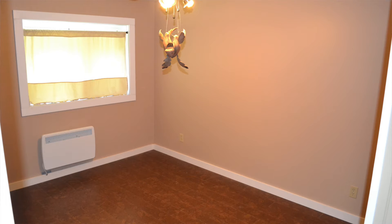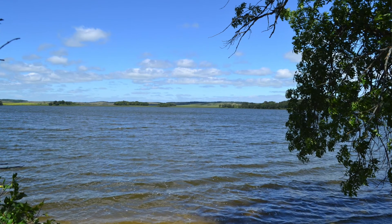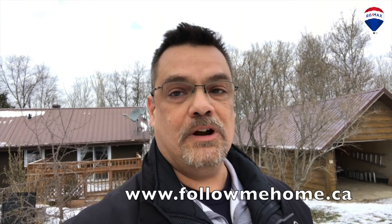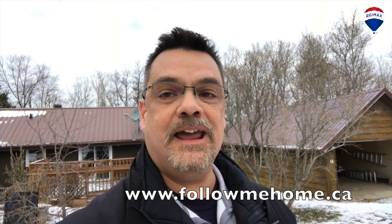So come on, take a look out here at 14 Duncrag at Noble Lake. You can check out the listing at www.followmehome.ca. Rob Lucie, live on location at 14 Duncrag in Noble Lake. Have a super weekend!